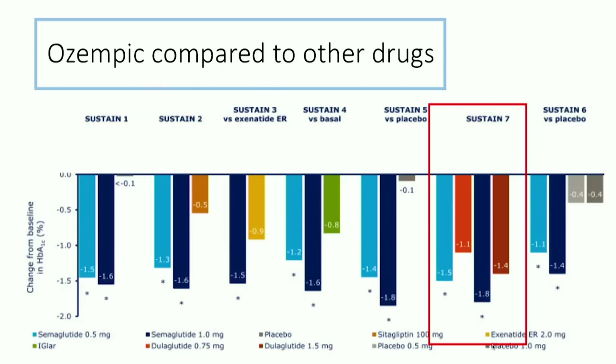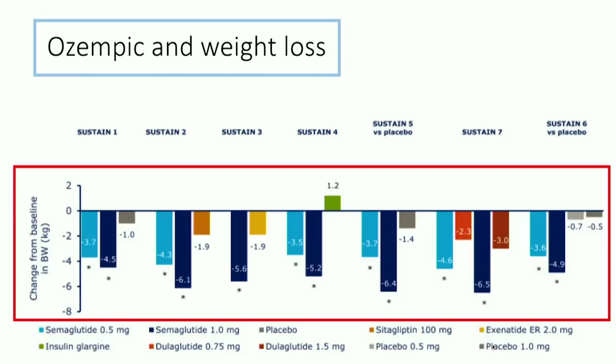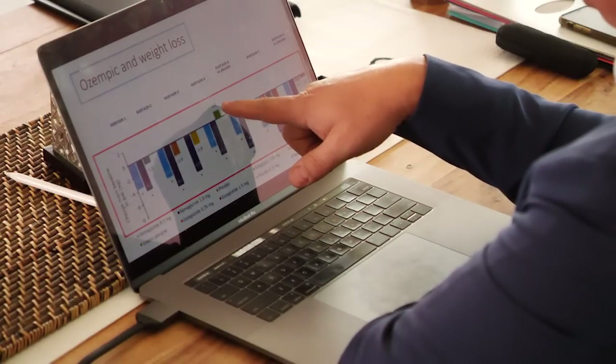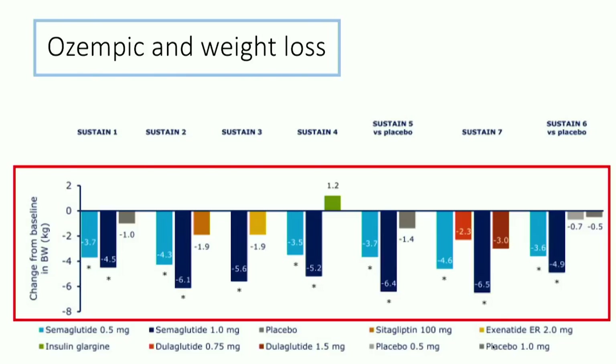The only drug that got really close to Ozempic was Trulicity or dulaglutide. There are two different doses of Trulicity, as there are of Ozempic, but it looks like Ozempic was superior by about 0.4%. That's impressive because Trulicity is a very, very effective drug. What about weight loss? Out of all the drugs in the GLP-1 category to date, Ozempic seems to be the most effective around weight reduction. Looking at the graph, insulin glargine actually put on a bit of weight, but across all other drugs and trials there was weight reduction — consistently between 3.5 and 6.5 kilograms, with the bigger weight loss seen in the higher dose.